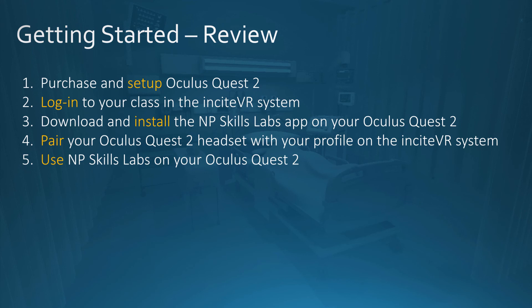In review, the five steps are: set up, log in, install, pair, and use. Purchase and set up your Quest; log in to the class in the Insight VR system, which is separate from your online course system at Purdue Global; download and install NP Skills Lab onto your Quest 2; pair the Quest 2 headset with your profile on the Insight VR system; and then begin using NP Skills Lab. Watch the tutorials first, do guided mode many times, do expert mode until you're comfortable, then take exam mode.